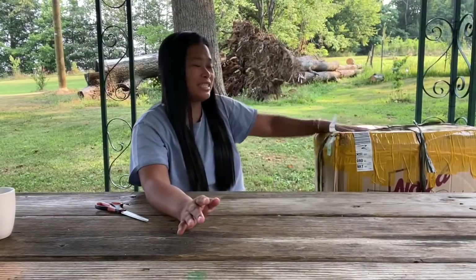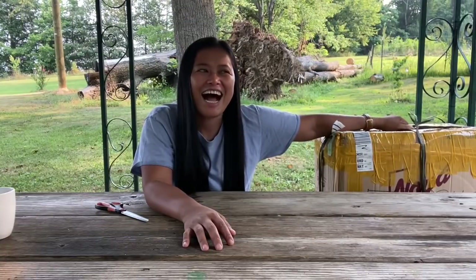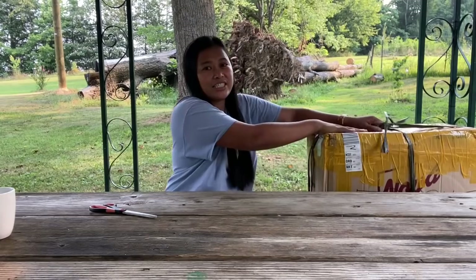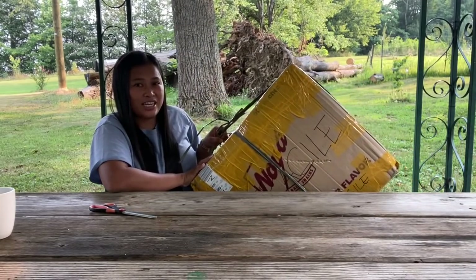Welcome back! For today's video, I just want to share with you what I brought here in the USA from the Philippines. I am so excited to share with you all what's inside this box, because I haven't shared this yet — the canned goods that I brought from the Philippines I already showed you, but this one is not yet. Look at that, it's a big box!